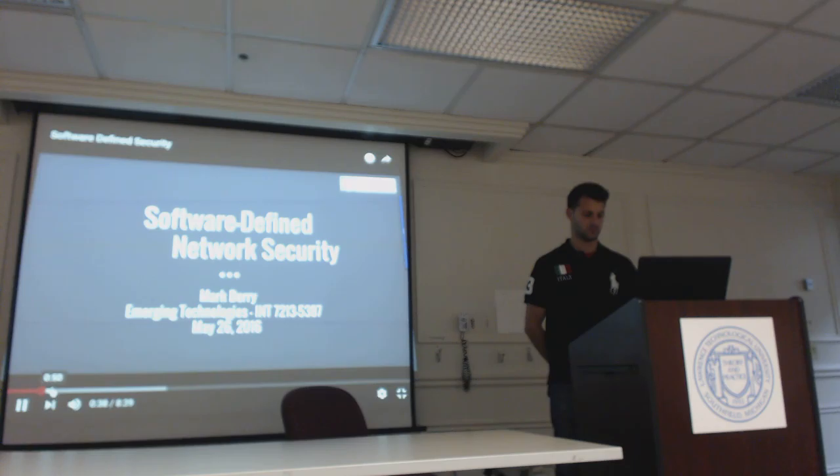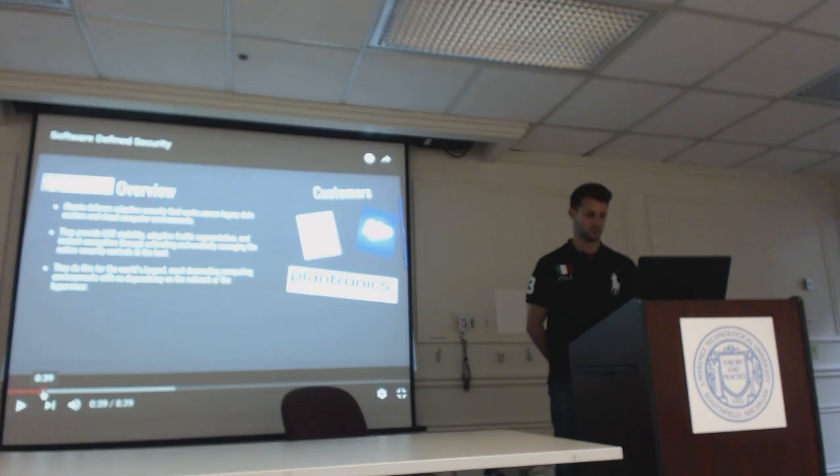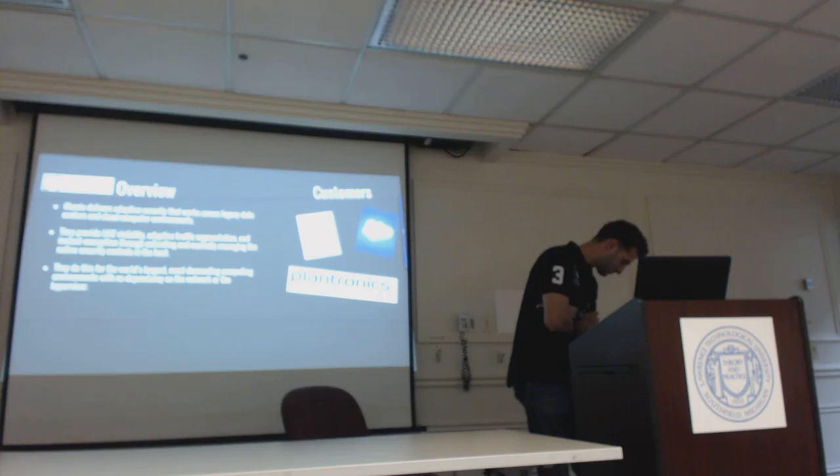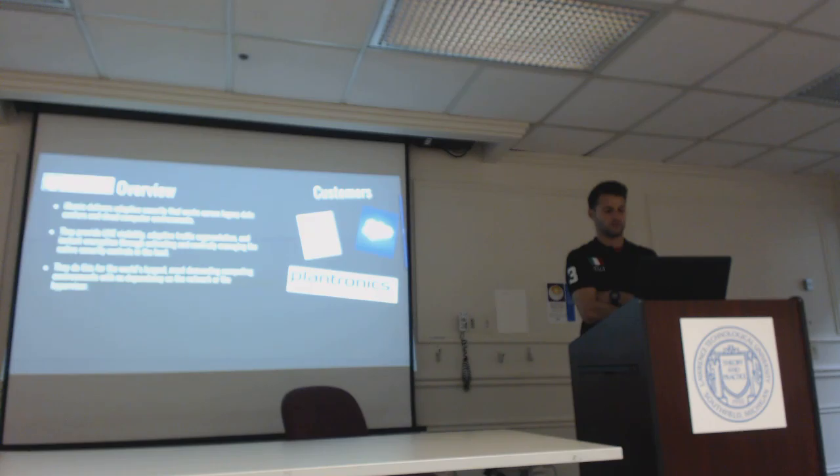The company that I chose is called Illumio. Illumio is a software-defined network security company that delivers adaptive security that works across legacy data centers and cloud computing environments — for example, Google and Amazon. They provide visibility, adaptive traffic segmentation, instant encryption, and centrally managing native security controls. They do this for the world's largest, most demanding operating environments, with no dependency on the network or the hypervisor. Customers include Morgan Stanley, Salesforce, and Plantronics.